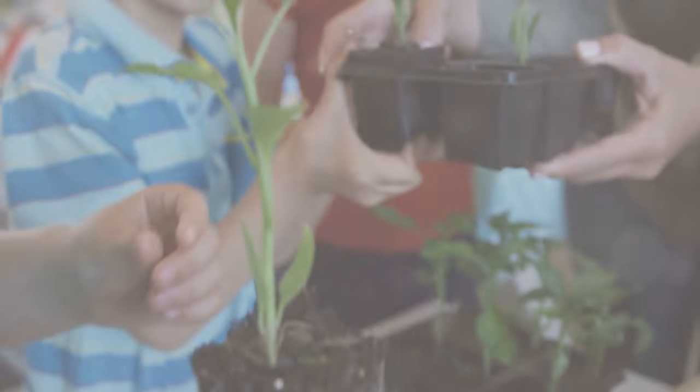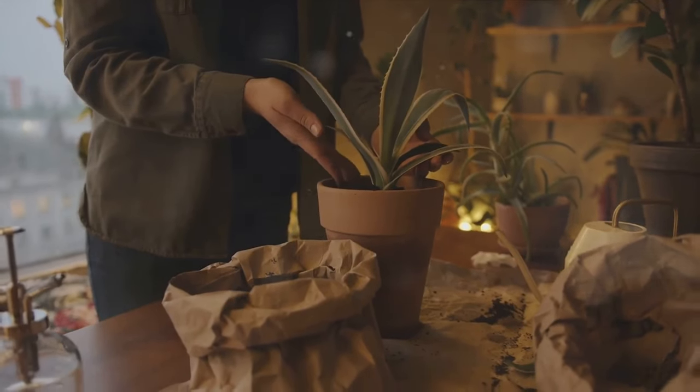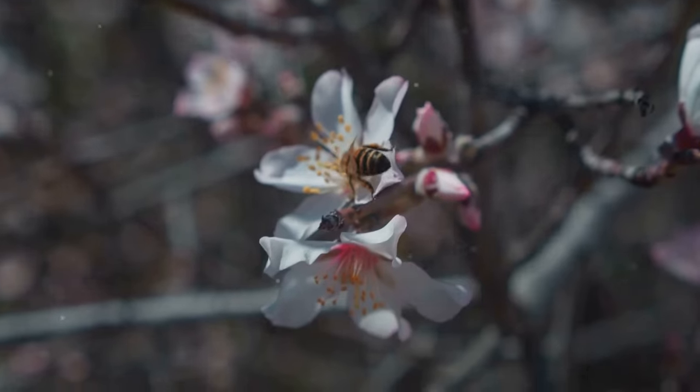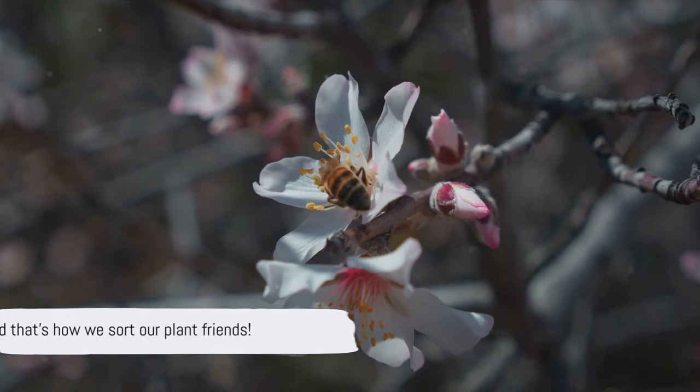Did you know we can sort our plant friends based on their parts? Just like we sort toys into different boxes, we can do the same with plants. Some plants have flat leaves, others have pine-like leaves, and some plants even have beautiful flowers. And that's how we sort our plant friends.